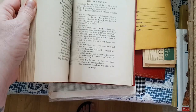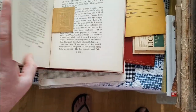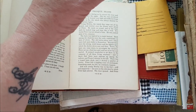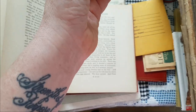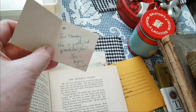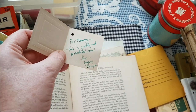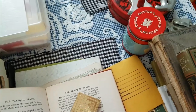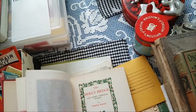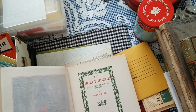This one I have no idea what it's about, but I like the cover — maybe for a Christmas journal. It looks like it's mostly Christmas type stories. It's inscribed 'for Mommy, love, Dopey Daughter.' It looks like it's all Christmas — 1925.